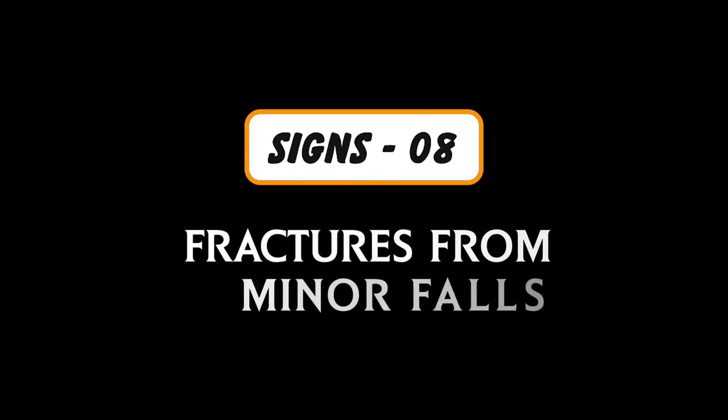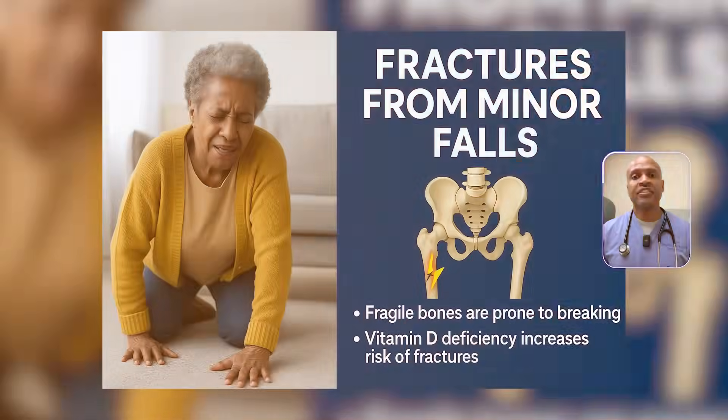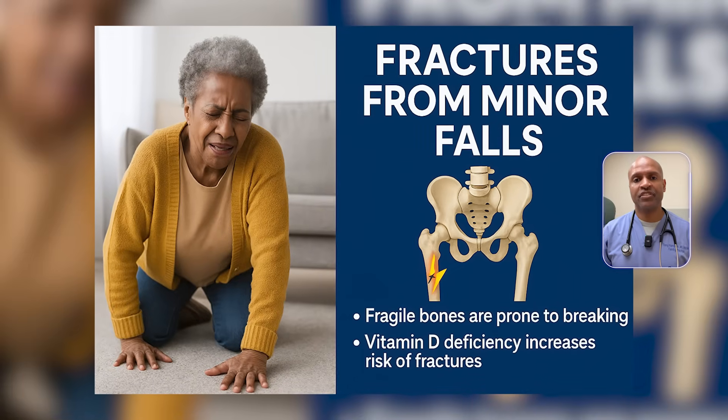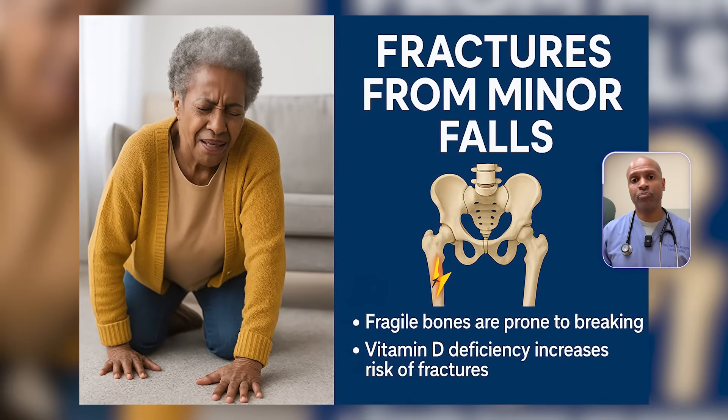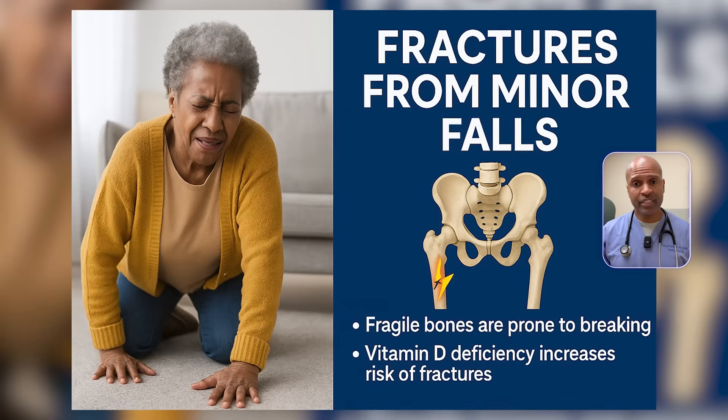Sign number eight: fractures from minor falls. This is one of the most dangerous signs, especially in older adults. Low D compromises bone mineral density, but more importantly, it weakens bone quality and architecture. So even if your DEXA scan looks okay, your bones might still snap under minimal pressure. Think of D as your bone insurance policy — without it, you're at risk even when you think you're safe.